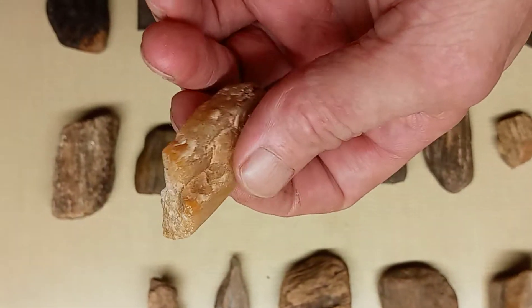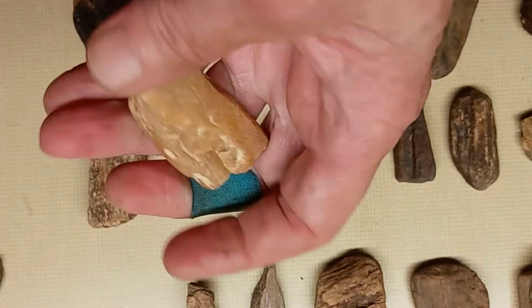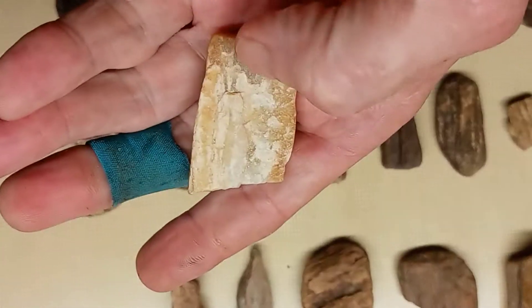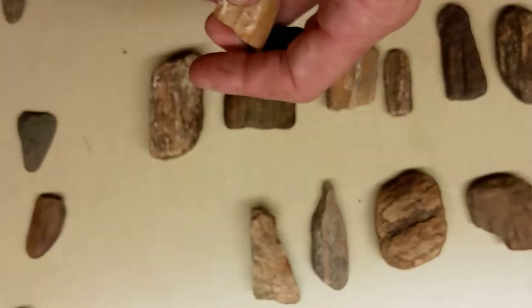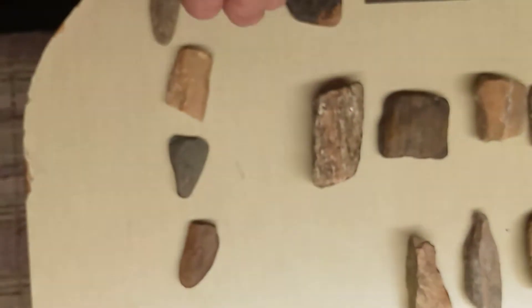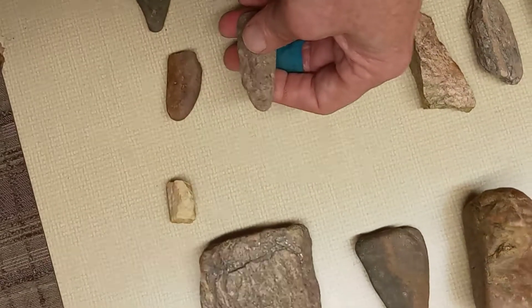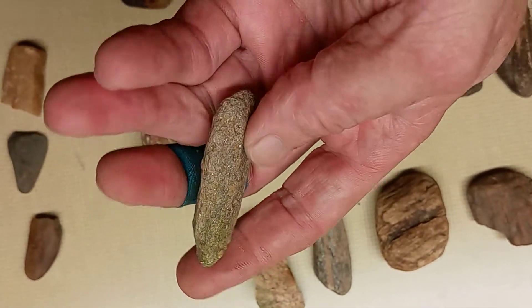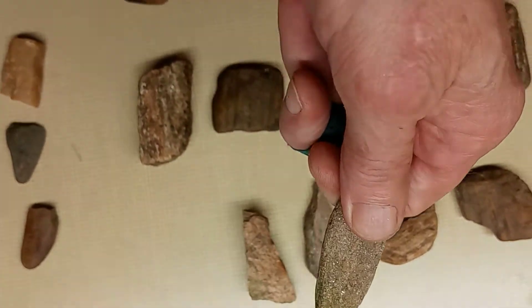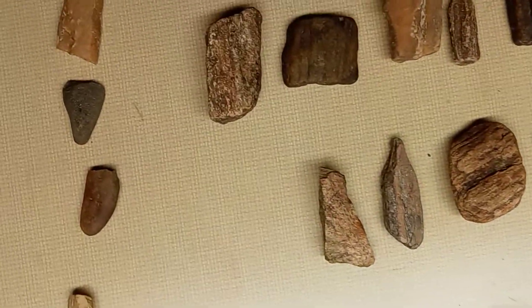Another piece of quartz — it's been worked on that end, smooth and polished. It's been busted on this whole side right here. Now here's another one just like this one right here — that looks like it might have been a blade at one time, or maybe like on a spear rod or something like that. It's hard to tell.